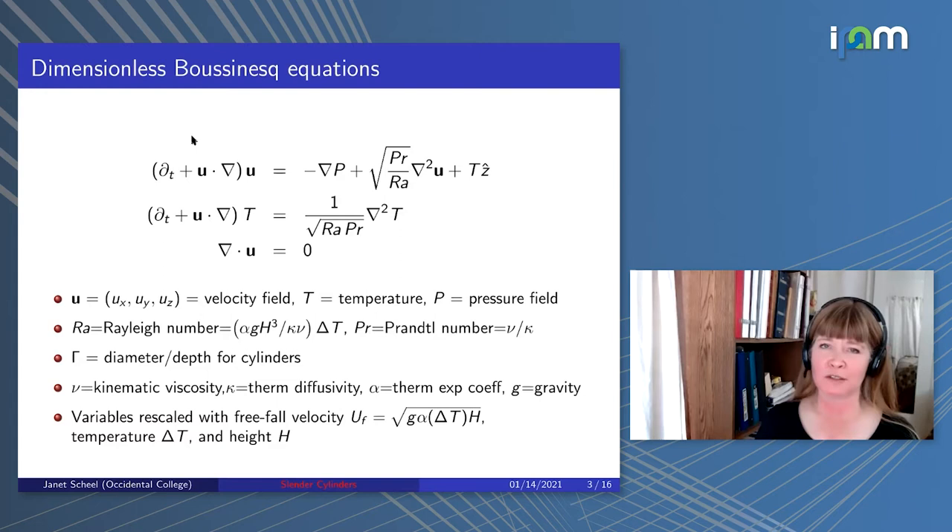I'll be using the dimensionless Boussinesq equations, consisting of the momentum equation, the heat equation, and incompressibility. U stands for velocity field, T for temperature, P for pressure. Rayleigh number and Prandtl number are defined here with these parameters. Aspect ratio is defined as diameter to depth for these cylindrical containers. Most importantly, I scale my variables with freefall velocity—velocities scaled with that, temperature with delta T, and lengths with height H—giving these equations this form, which is numerically convenient because for Prandtl 1, velocity and temperature fields tend to be about the same magnitude.